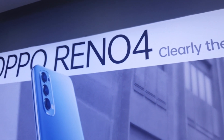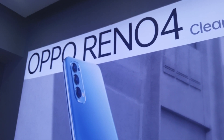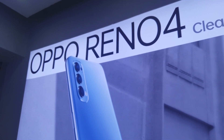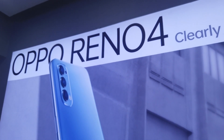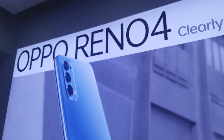So the Reno 4 is the latest from OPPO, and a few months before its release there was also the OPPO A92. You've seen the prices — you can buy them here at Ayala Center Cebu at the OPPO concept store.